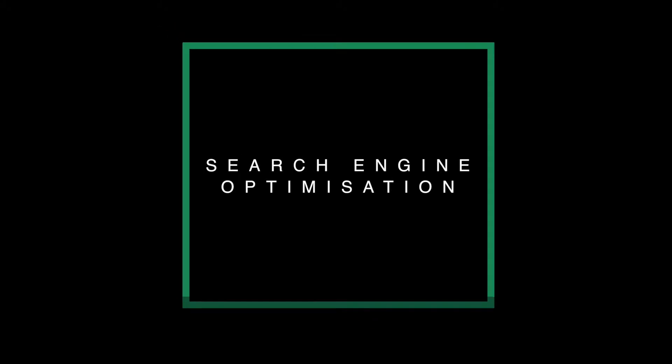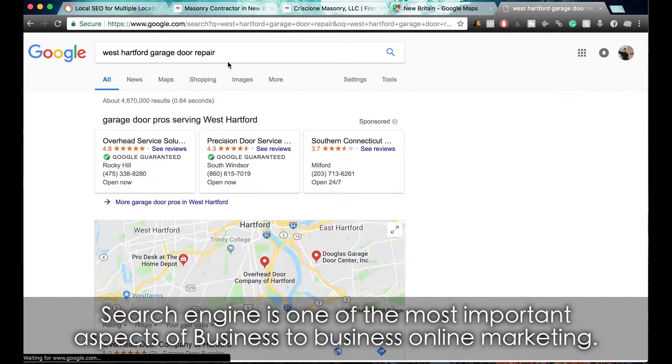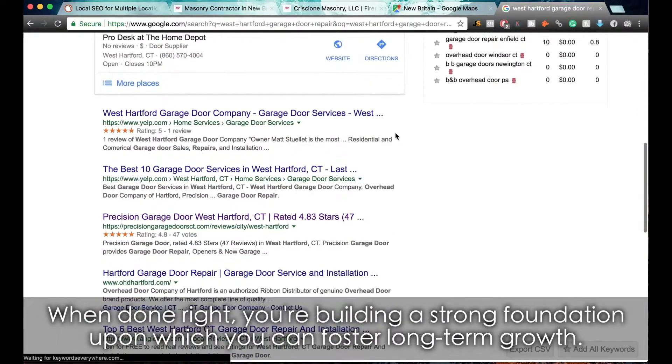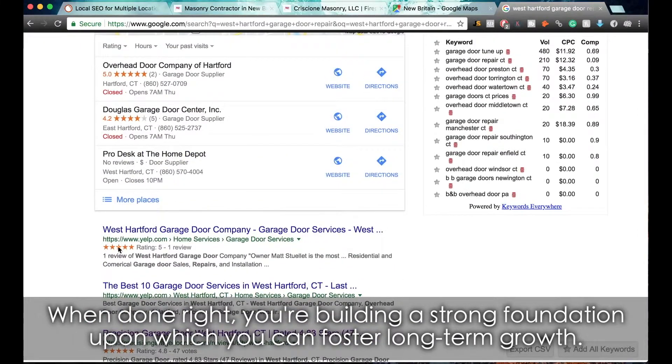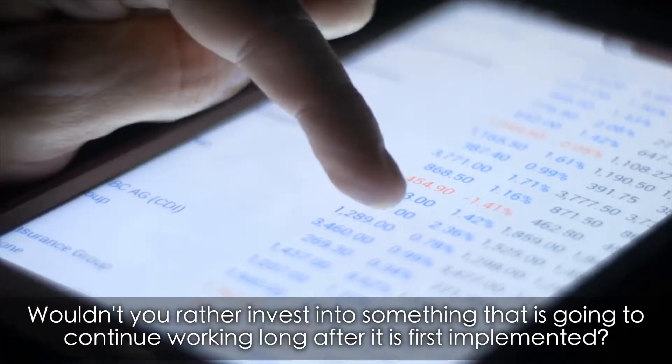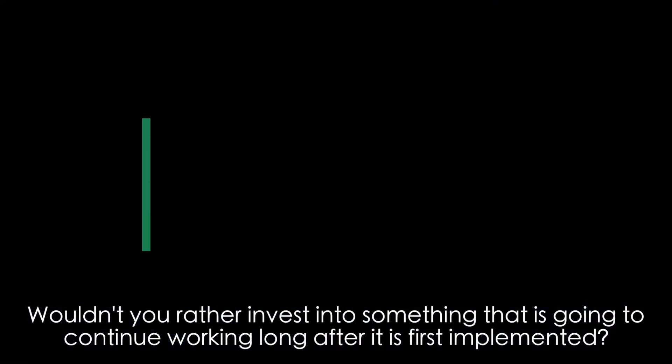Search engine optimization. Search engine optimization is one of the most important aspects of business-to-business online marketing. When done right, you're building a strong foundation upon which you can foster long-term growth. Wouldn't you rather invest in something that is going to continue working long after it is first implemented?